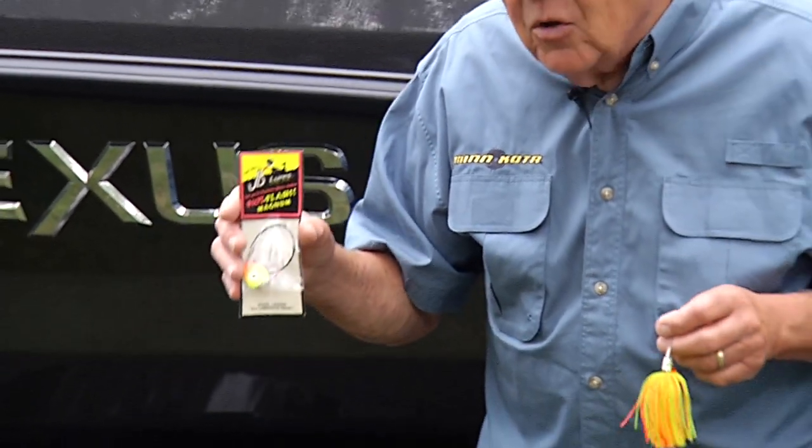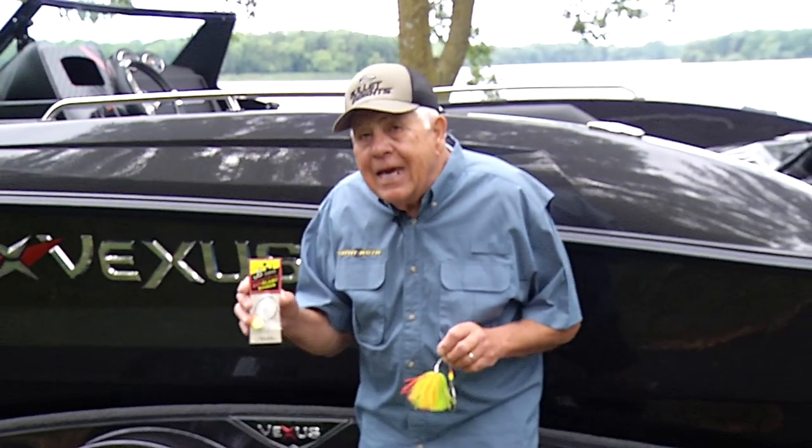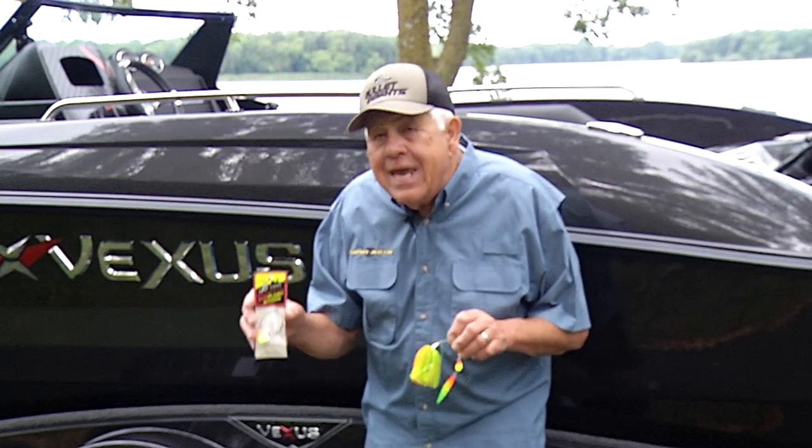Sort of the old-fashioned way, but also very productive, is using a bobber system with a sucker minnow — cast in some of these pockets, all in the deep weed edge. It's a very productive time to catch big, big pike.